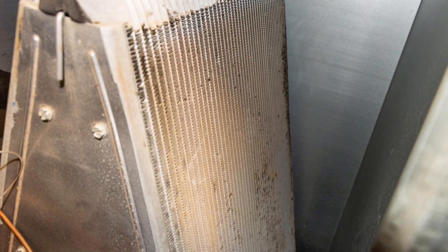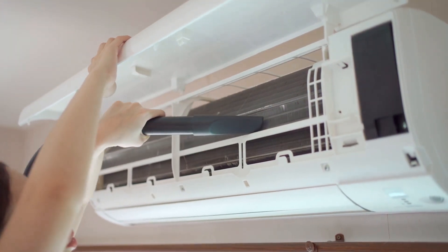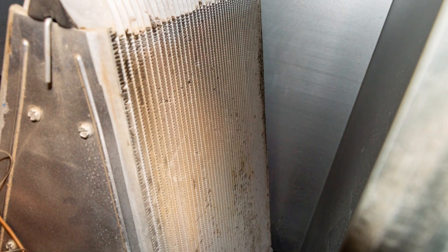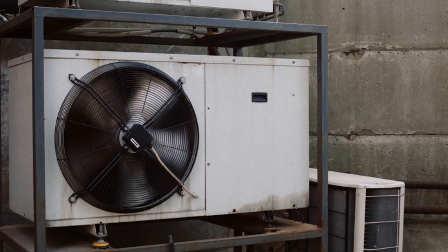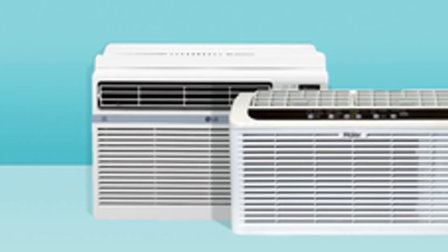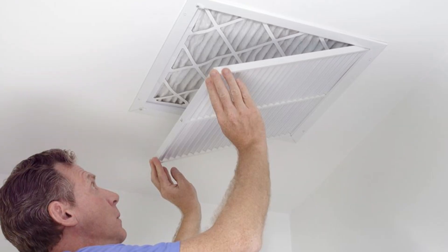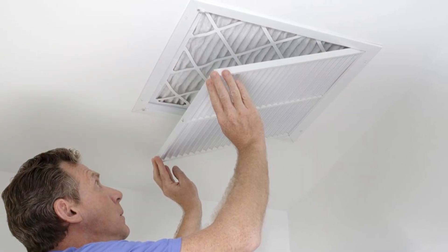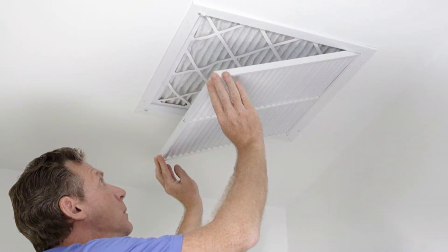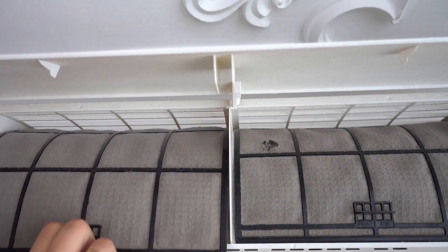Now let's meet the evaporator coils — the cool kids on the block. They live inside your house and work hand in hand with the condenser coils. Cleaning these coils often involves removing parts of your AC unit, so it's best to consult your user manual or call a professional for help. Remember, safety first — always turn off the power before cleaning any part of your AC unit.